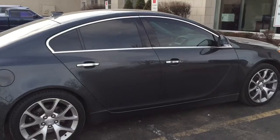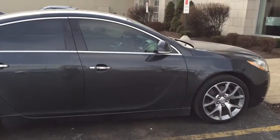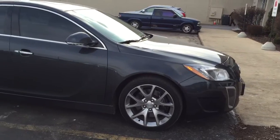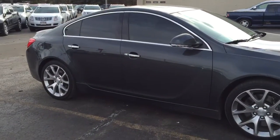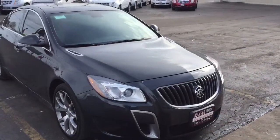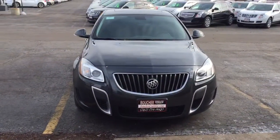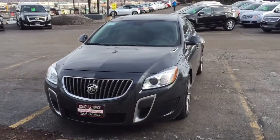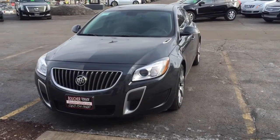Just like with every Boucher vehicle, this has passed our safety inspection and it comes with a 12/12 warranty — 12 months or 12,000 miles, whichever comes first. Again, this is Devon with Boucher. Please give me a call to take a look at this great Buick today at 262-754-9600.